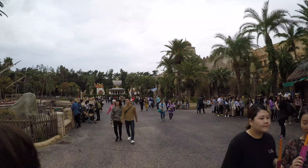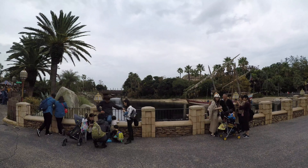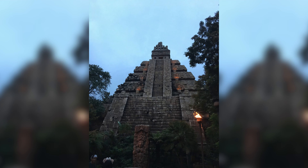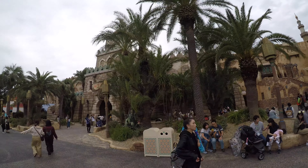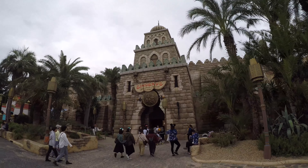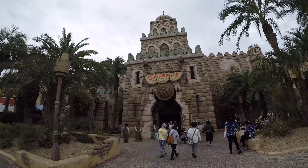This is the other side of the Arabian Coast. That's the Lost River Delta if you keep going that way, where Indiana Jones is. And then this massive building right here is Sinbad's Storybook Voyage. It's actually really cool - super unique. I want to say it's like a way better version of Small World.